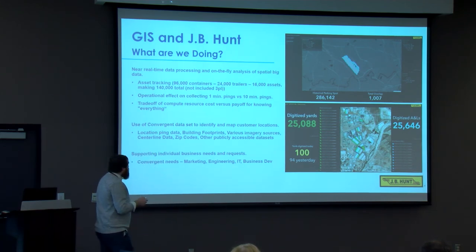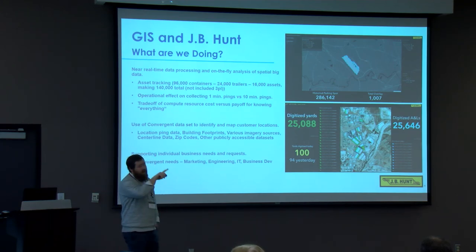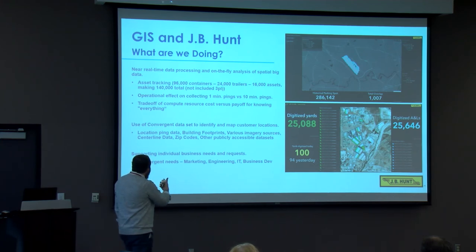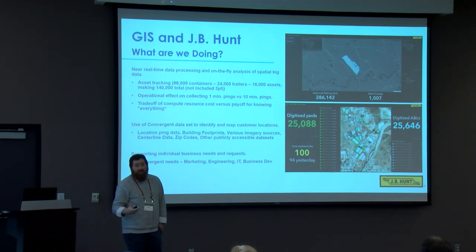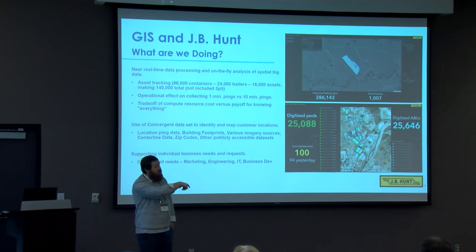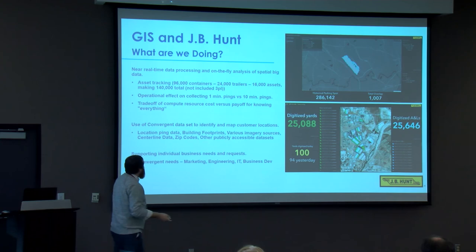A lot of what we work with extends beyond IT — we actually go into the business side, and that's where you get a lot of the value. You have to solve business problems: supporting individual business needs and requests, going out to marketing, engineering, and other parts of IT that need these telemetry situations, and supporting parts of the business that will actually benefit from this research and data.